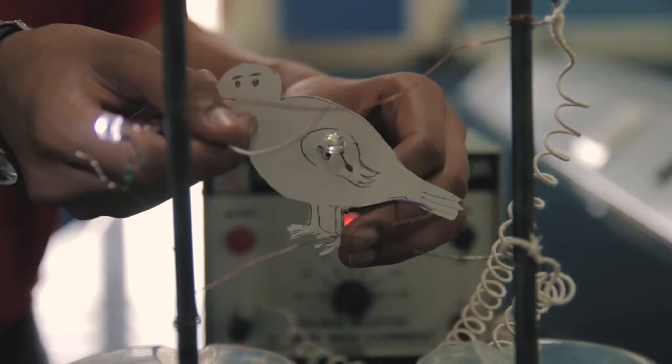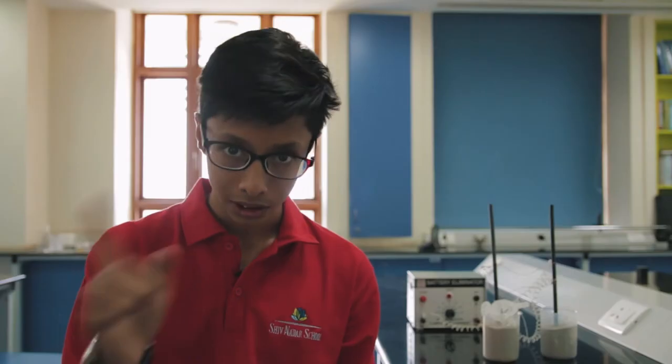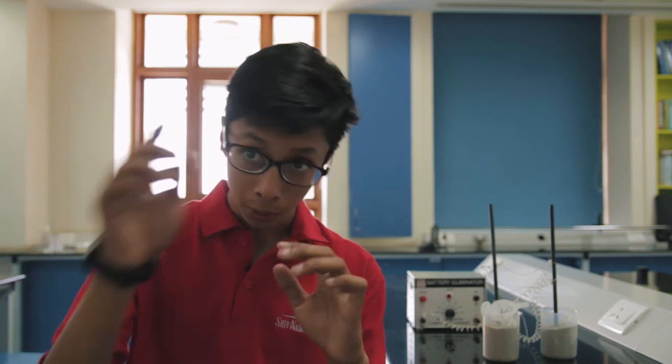However, when the bird extends its feet to the second electrical line, it would get electrocuted, as we can see that the LED lights up. This happens because between the first wire and the second wire, there is a potential difference. And because of that, current flows through the bird to the second wire, because current passes from a higher potential to a lower potential.